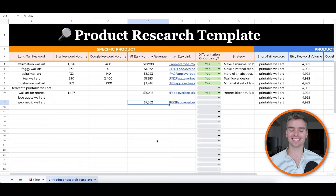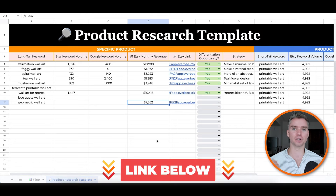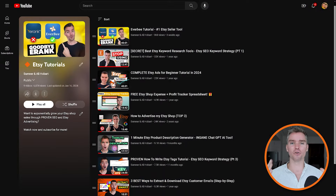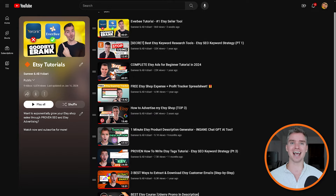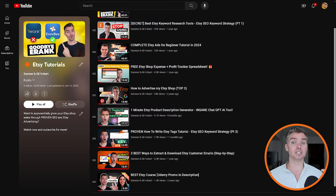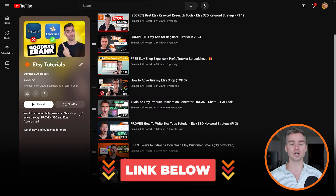Remember, you can access this spreadsheet as well as the free trial of Everbee — both linked in the description below. If you liked this video, be sure to check out our full step-by-step Etsy tutorial playlist here on the channel, covering Etsy ads, keyword research, product research, the full Everbee tutorial, and more — all linked below. Thanks so much for watching. I hope you found this valuable and I look forward to seeing you in the next one.